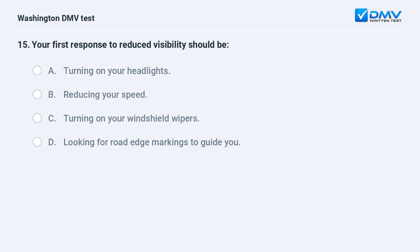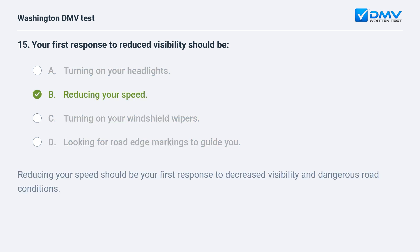Your first response to reduced visibility should be: a. turning on your headlights. b. reducing your speed. c. turning on your windshield wipers. d. looking for road edge markings to guide you. The correct answer is b — reducing your speed. Reducing your speed should be your first response to decreased visibility and dangerous road conditions.